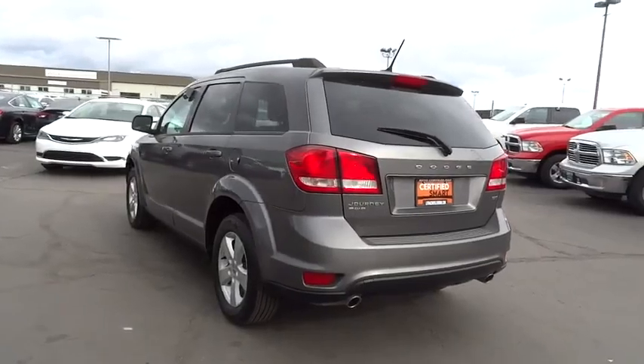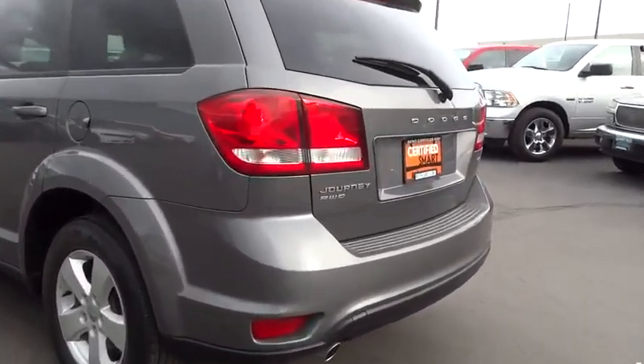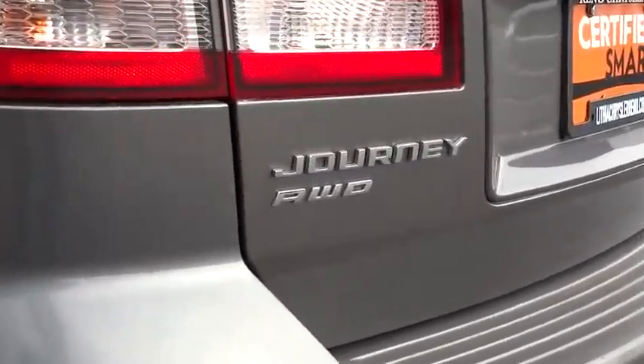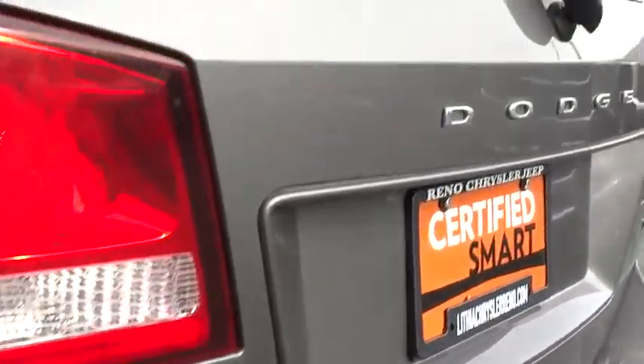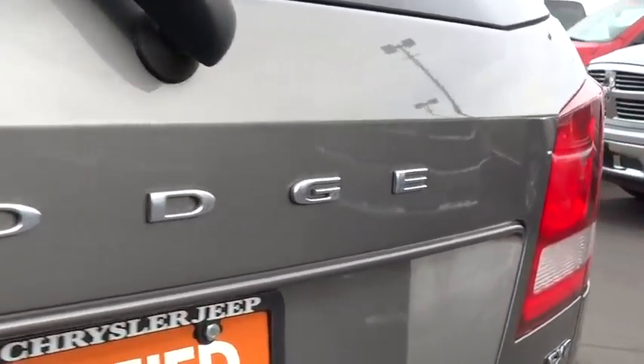All-wheel drive, third row seat, premium wheels, keyless entry, stability control, anti-lock braking system, traction control, dual airbags, power steering, driver lumbar, adjustable steering wheel, driver airbag.